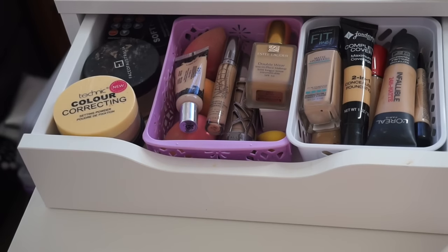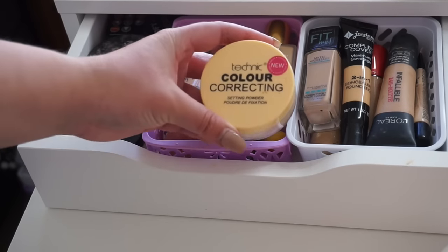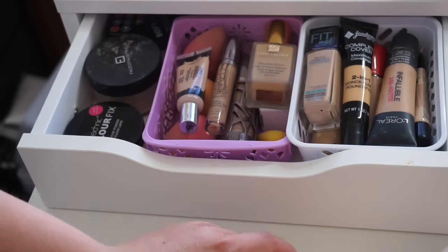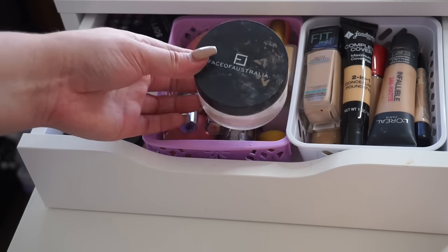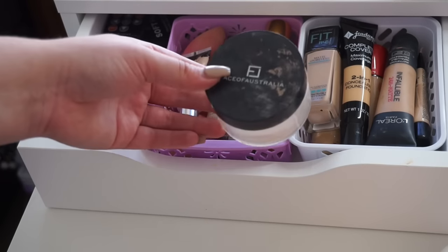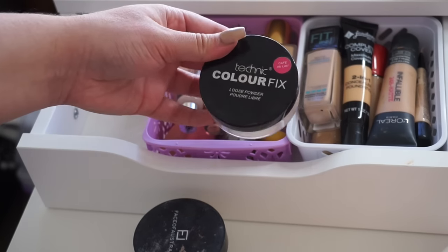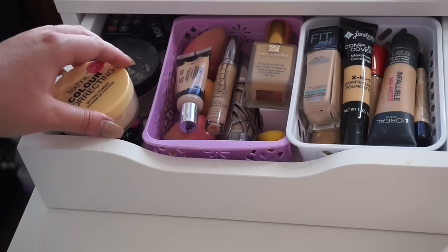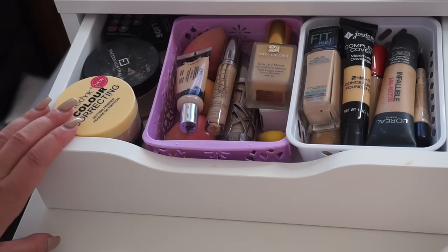In terms of powder, these are my baking powders. I'm currently trying out the new Technic Color Correcting Setting Powder — so far liking it. I also have the Face of Australia Loose Translucent Powder, which is a favorite of mine, and the Technic Color Fix Pressed Powder. I don't think it's a necessity to have a high-end powder and spend the money, so those are just the ones I like to bake with.